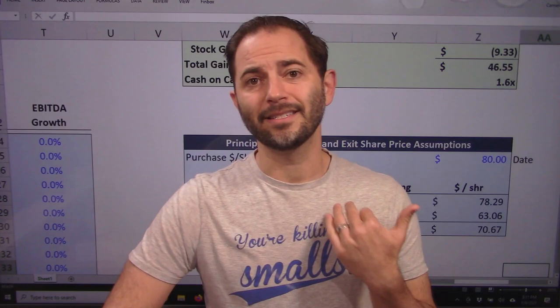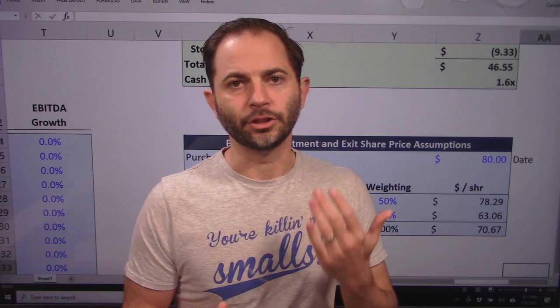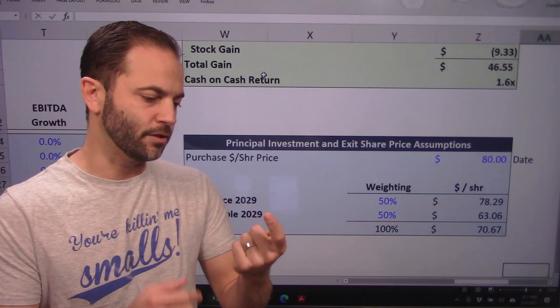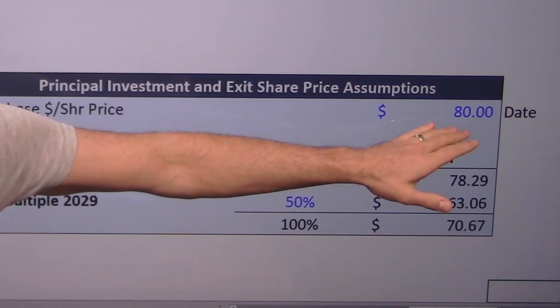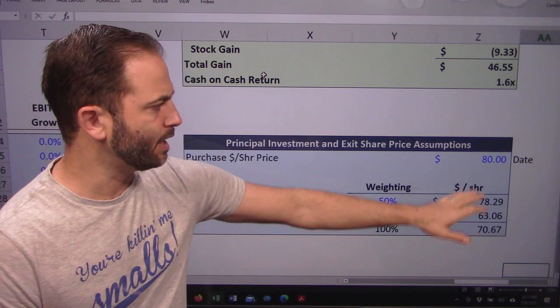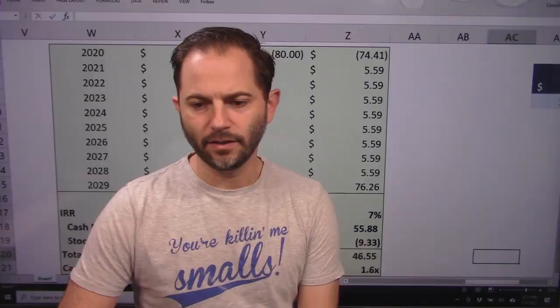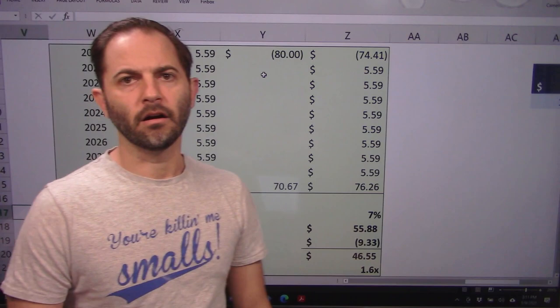Averaging the two price estimates, I get a $70 price target. We look out in the market and see it's currently trading at $80 — that seems way out of line with the cash flow we think it's going to generate, and there are certainly better deals available. Putting it into an IRR: I'm in at $80 and out at $70. That gives me a 7% annualized IRR over the period, which is not at all market-appropriate and not appropriate for us as equity holders.